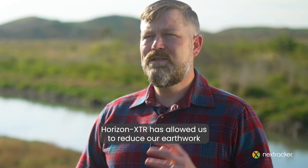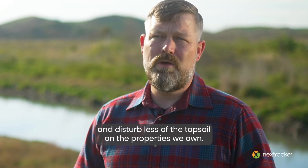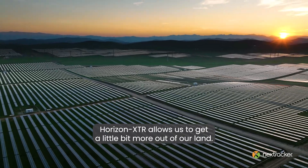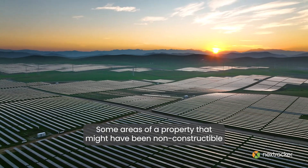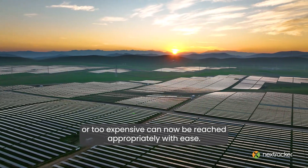Horizon XTR has allowed us to reduce our earthwork and disturb less of the topsoil on the properties we own. Horizon XTR allows us to get a little bit more out of our land. Some areas of a property that might have been non-constructible or too expensive can now be reached appropriately with ease.